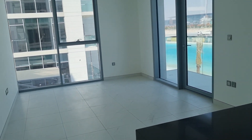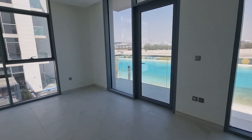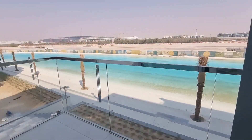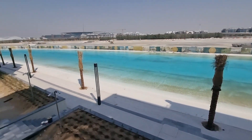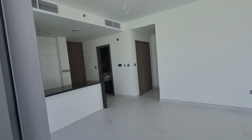Welcome to this fabulous one-bedroom apartment here in District One. Check out this amazing view — you've got your own beach down there with sand, you've got the lagoon, and these buildings are about to be handed over.